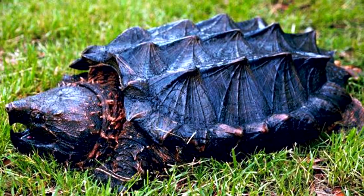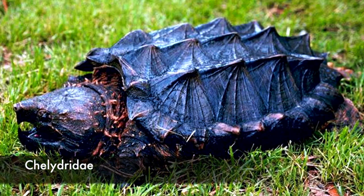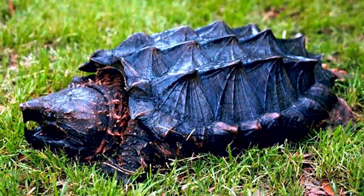Number 14: Alligator Snapping Turtle. Found primarily in the Southeastern United States waters, alligator snapping turtles are one of two extant genera of the Chelydridae, a prehistoric turtle family with a long fossil history starting as early as 72 to 66 million years ago.